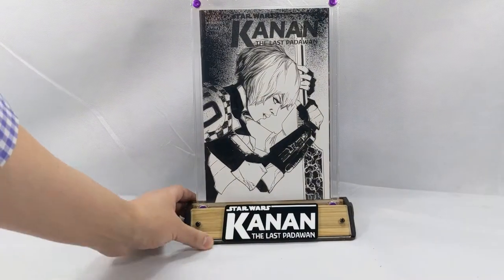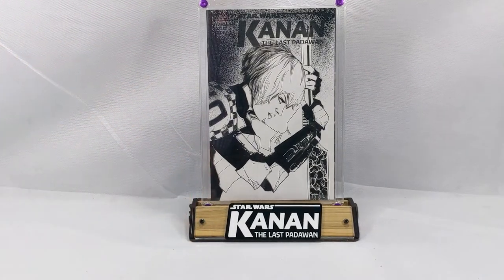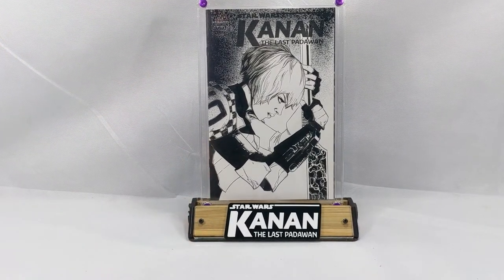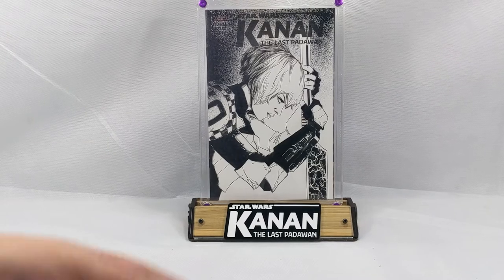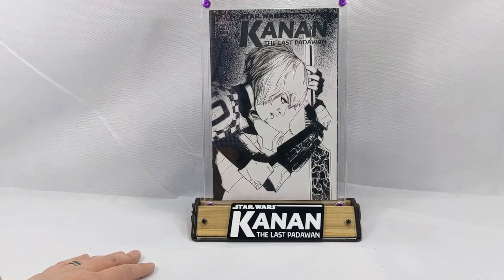While you're at it, hit up Victor at Gator Guards and get some Gator Guards to put in these things instead of CGC. I'll link Victor's Gator Guard website down below too because I'm a huge fan of these as well.